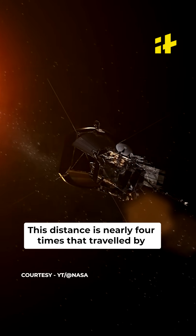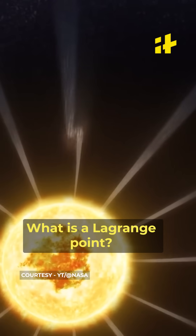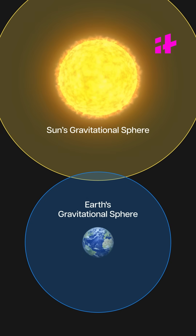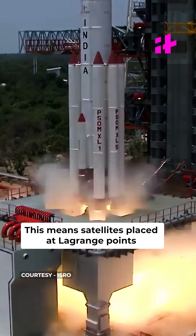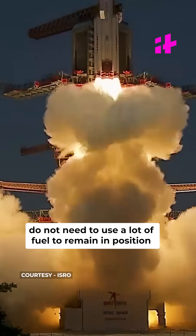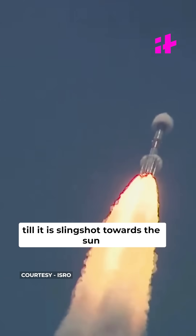This distance is nearly four times that traveled by the Chandrayaan missions. Lagrange points are points in space where the gravitational forces of two large bodies, such as the Sun and the Earth, balance out. This means satellites placed at the Lagrange points do not need to use a lot of fuel to remain in position. Like the Chandrayaan-3 mission, the velocity of the spacecraft around the Earth will be increased till it is slingshot towards the Sun.